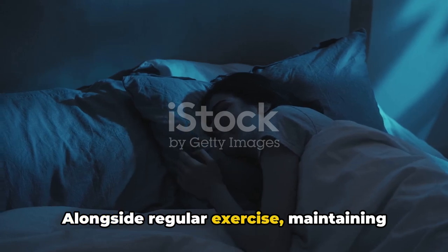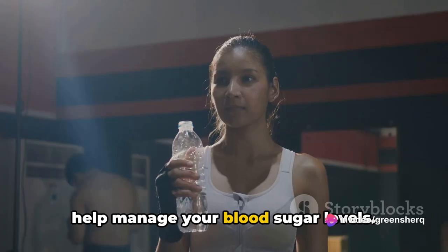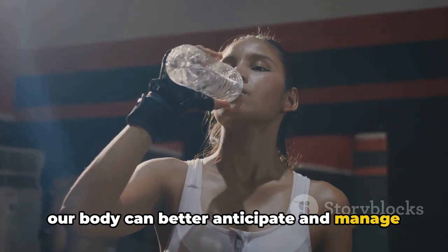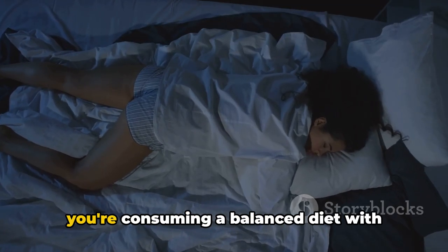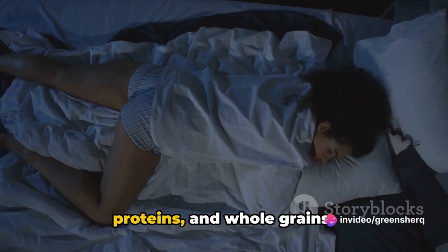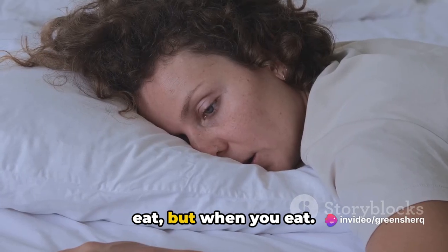Alongside regular exercise, maintaining consistent meal times can significantly help manage your blood sugar levels. When we eat at the same times each day, our body can better anticipate and manage the influx of glucose. Try not to skip meals, and make sure you're consuming a balanced diet with plenty of fruits, vegetables, lean proteins, and whole grains. Remember, it's not just about what you eat, but when you eat.